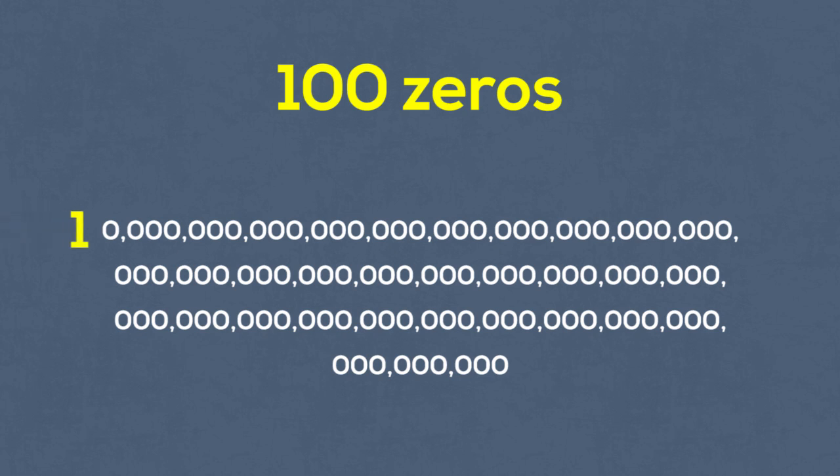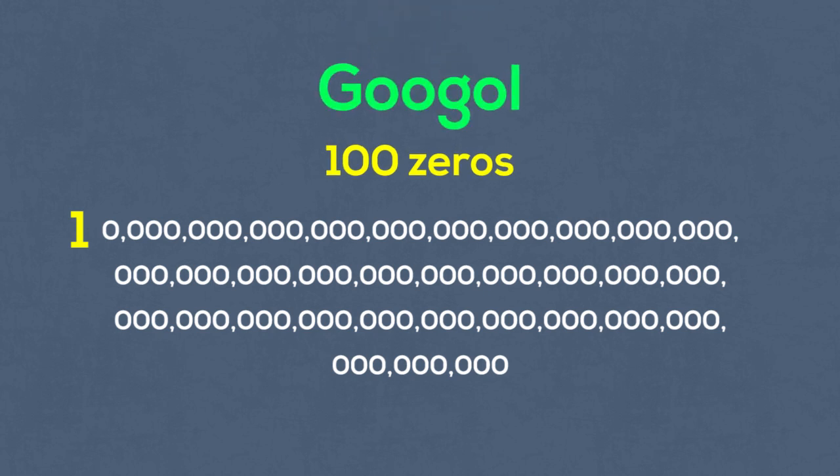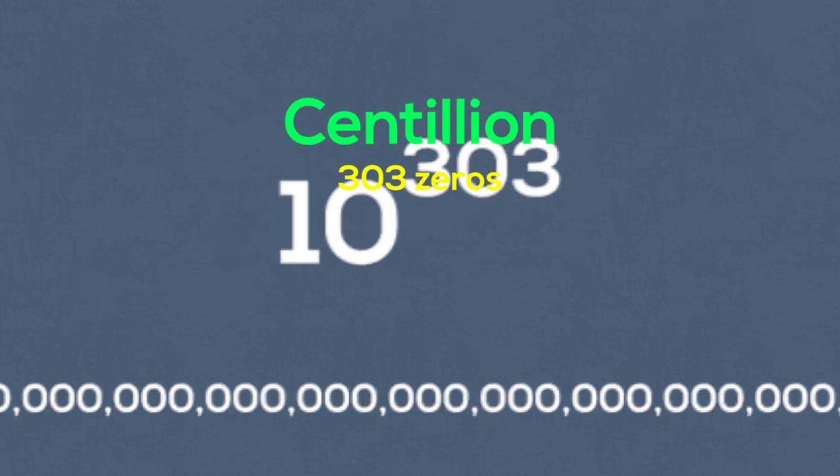This massive figure is named a googol. Many years later, a misspelling of this term would be used as the name of the internet's top search engine, Google. Next we have centillion with 303 zeros.